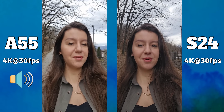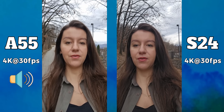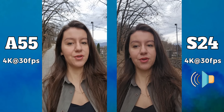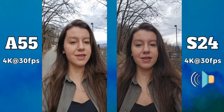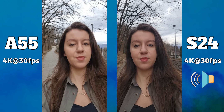Hello friends and welcome to a brand new camera comparison between the Samsung Galaxy A55 against the S24. Right now we are recording at 4K at 30 frames per second. Tell me in the comment section below which one you think has better colors and which one has better audio.